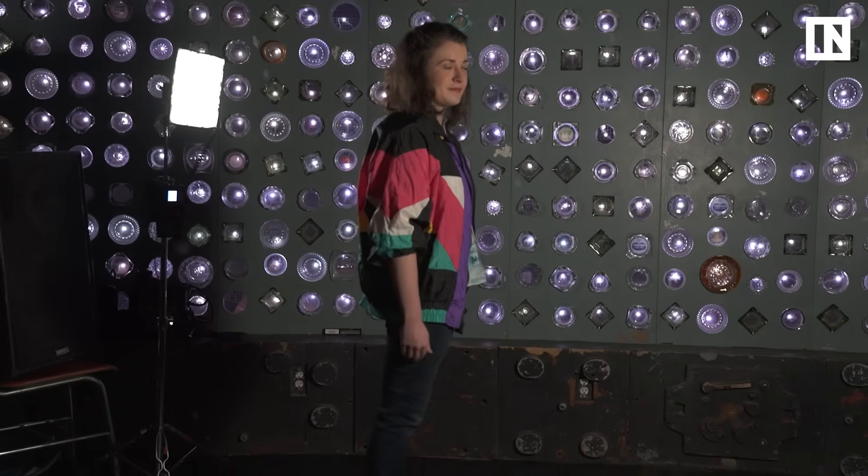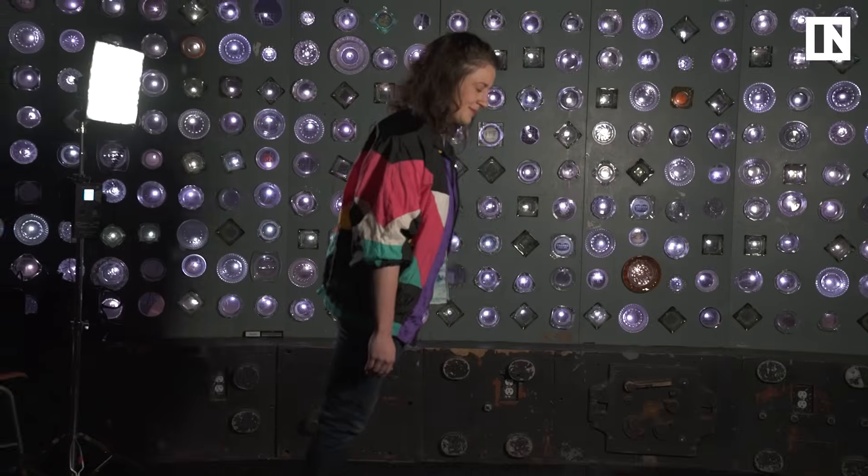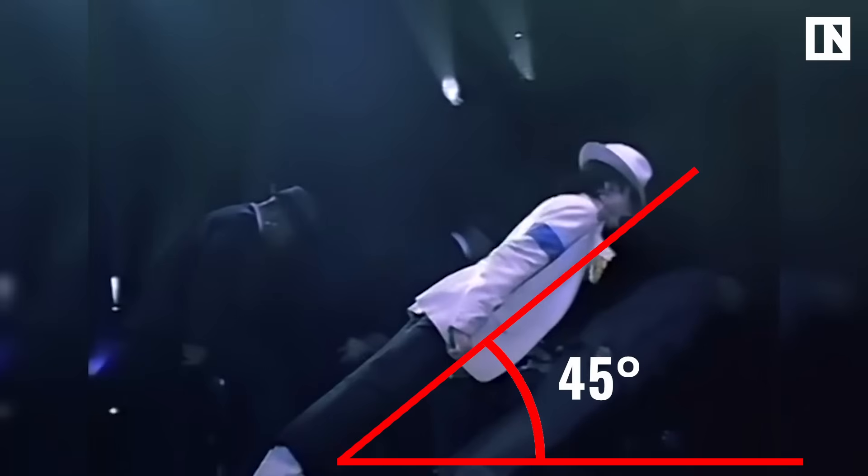The average person can lean forward with a straight back at about 20 degrees. If they lean any further, the tension goes and they could fall down and look like a big goober. The scientists calculated that Michael Jackson can lean forward at about 45 degrees doing the anti-gravity lean. So how could Michael lean twice as far as everybody else?